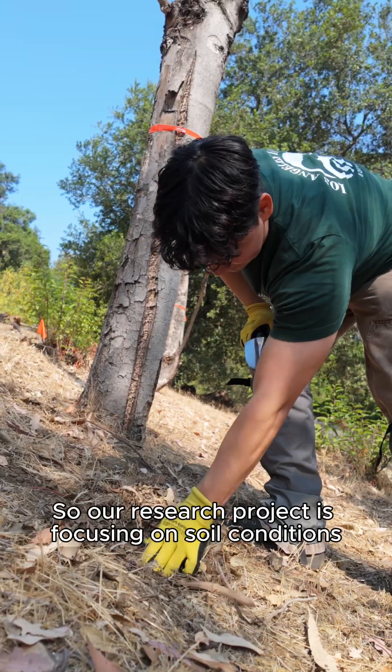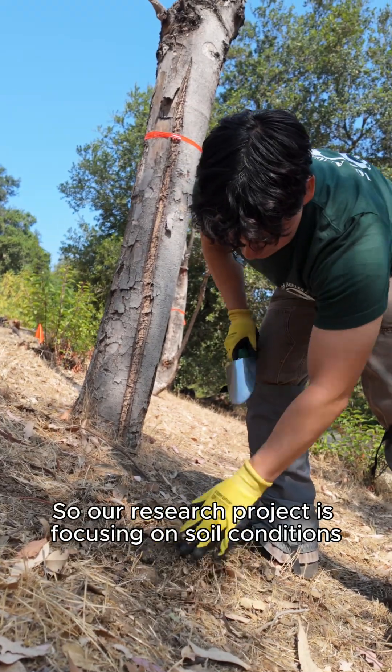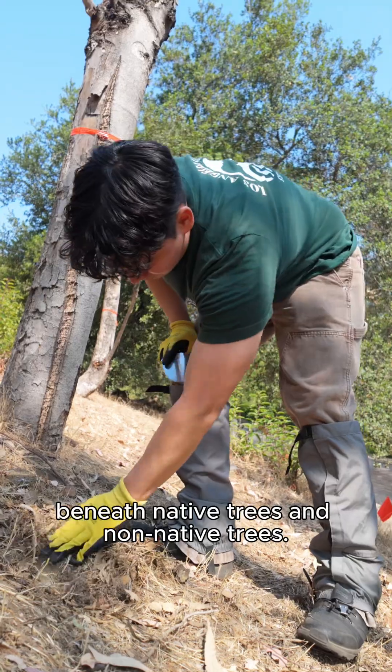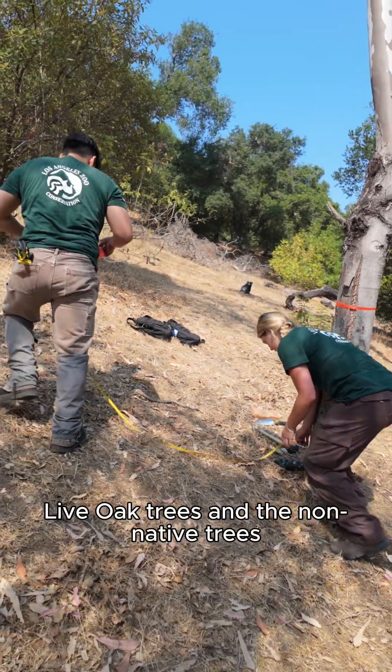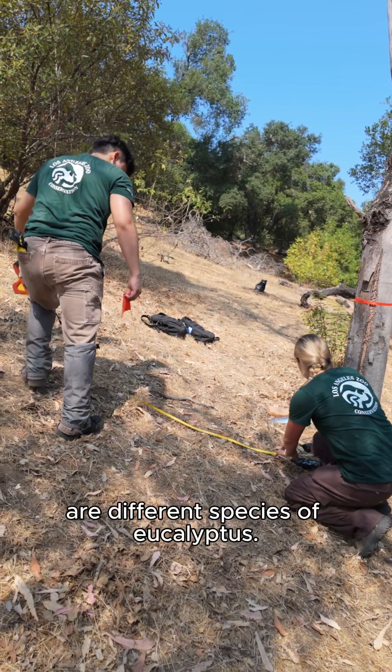Right now the four interns are working on two different research projects. Our research project is focusing on soil conditions beneath native trees and non-native trees. The native trees we're focusing on are coast live oak trees and the non-native trees are different species of eucalyptus.